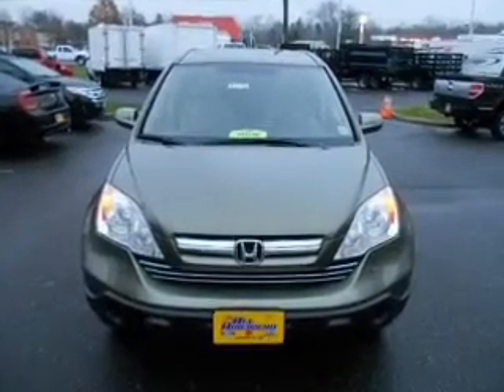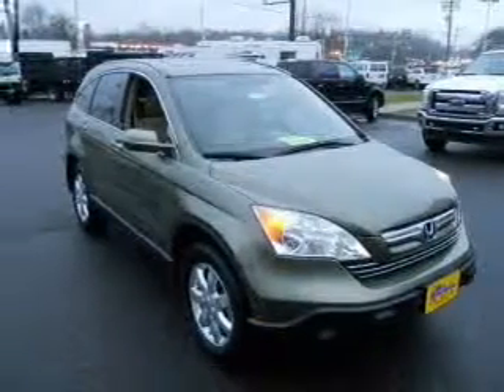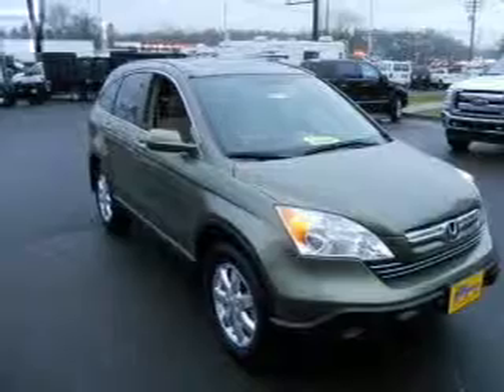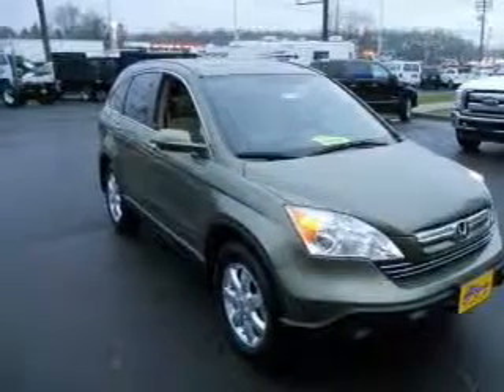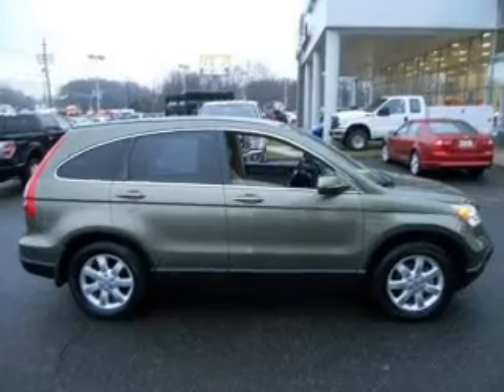Premium wheels lend a distinctive appearance. Get advanced listening benefits from the premium sound system. The anti-lock braking system will help deliver you safely to your destination. Heated seats are a desirable comfort feature. The sunroof lets fresh air in.